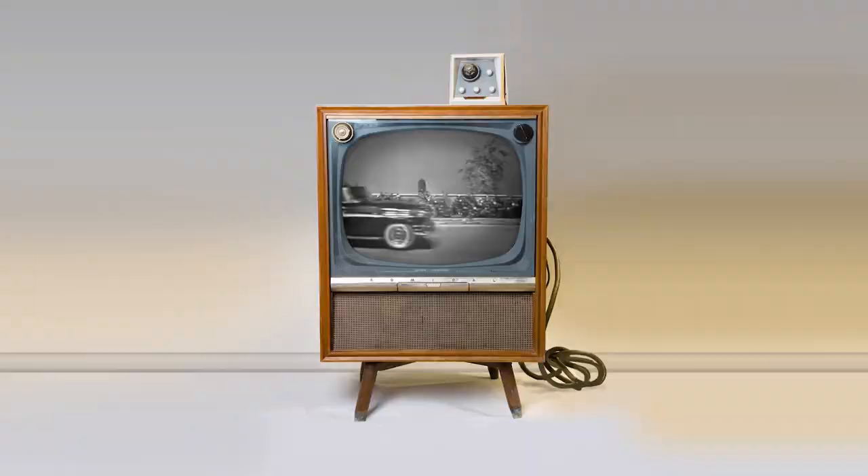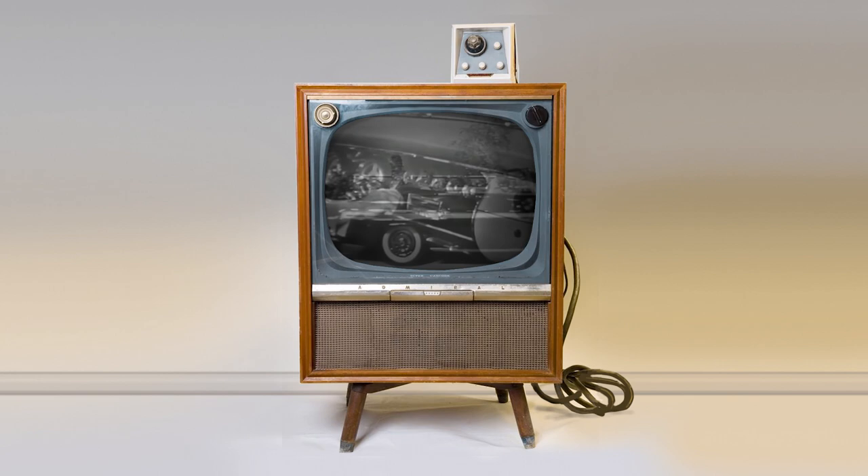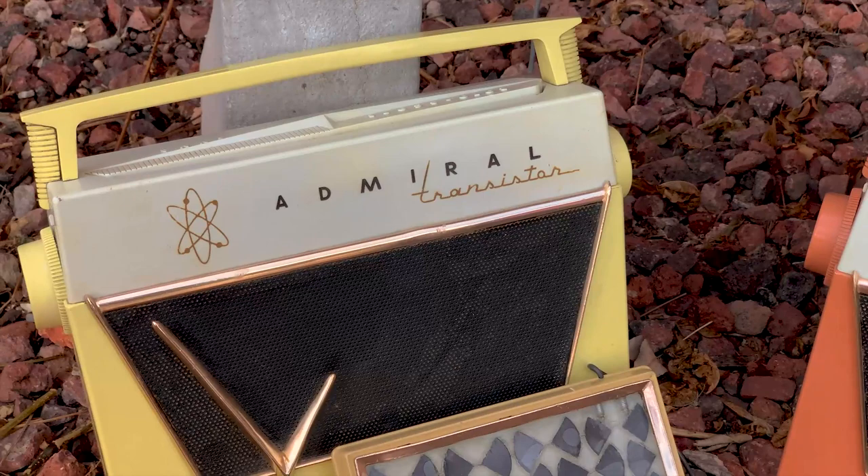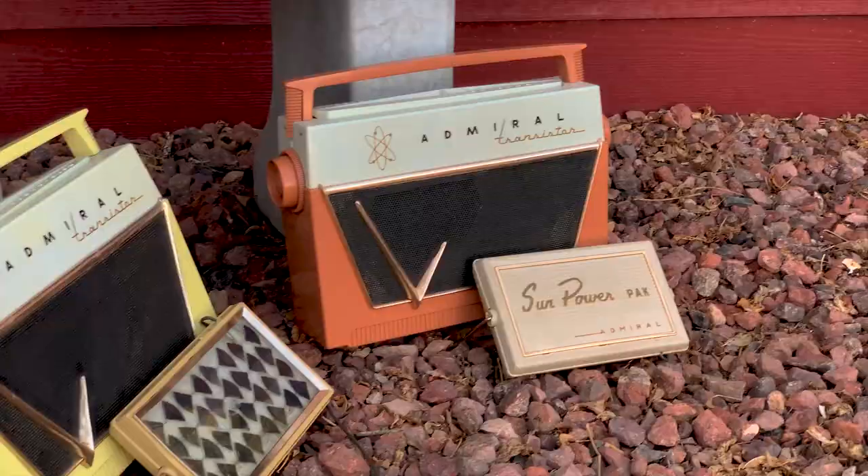Chrysler, the carmaker, even offered an optional transistor radio in some of their cars. Seemingly everyone wanted to get on the transistor radio bandwagon. Yet there was one prominent American radio manufacturer who had not yet produced a transistor radio, but they were working on it, and they were hoping to bring to market not just a radio, but a totally new concept in electronic technology.